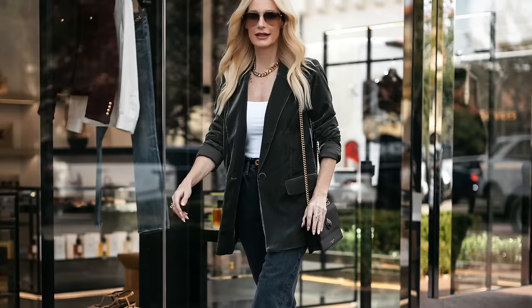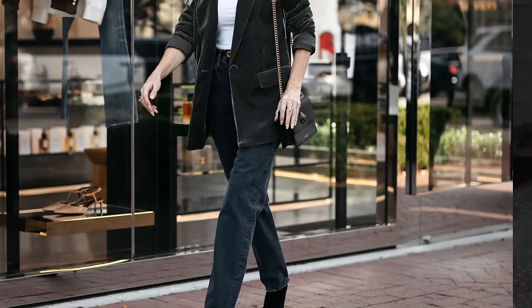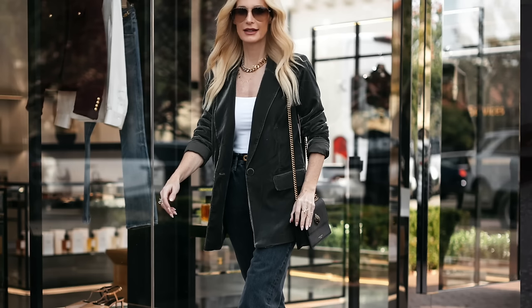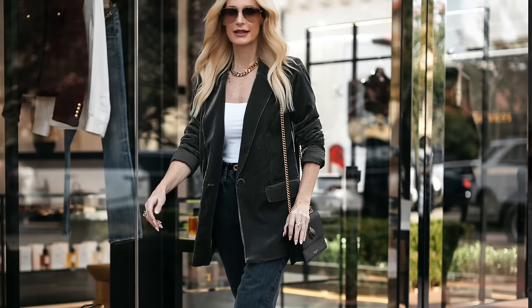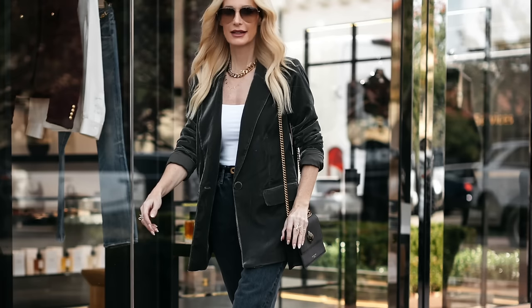Another way to wear those faded black Agolde jeans is with the same exact white bodysuit, the same fabulous Veronica Beard booties, and then this $50 velvet blazer. This blazer is gorgeous — perfect to wear on the holidays, perfect to wear on New Year's Eve. It's a bit oversized, but because it's velvet and a neutral color, it's going to look way more expensive than it really is. What a steal for such a gorgeous velvet blazer.